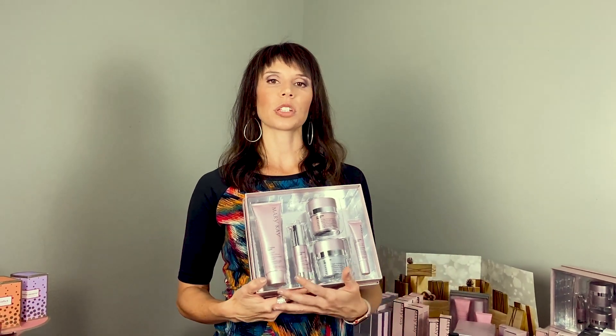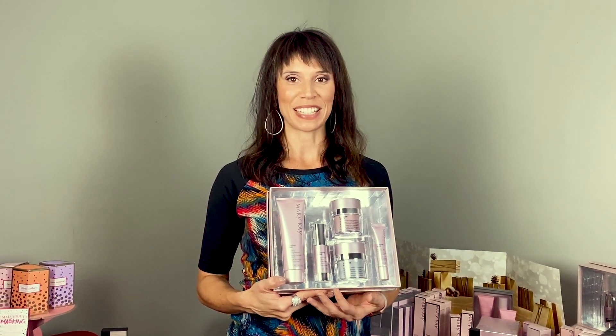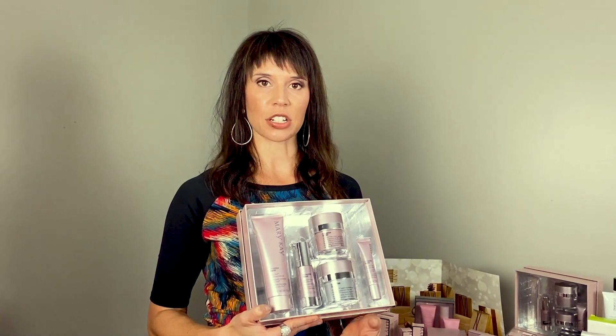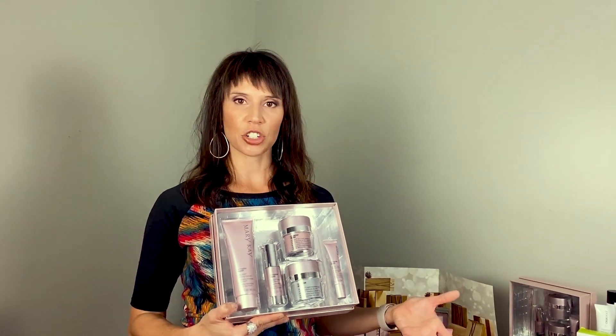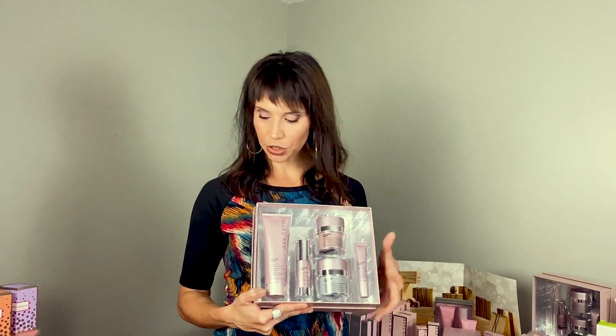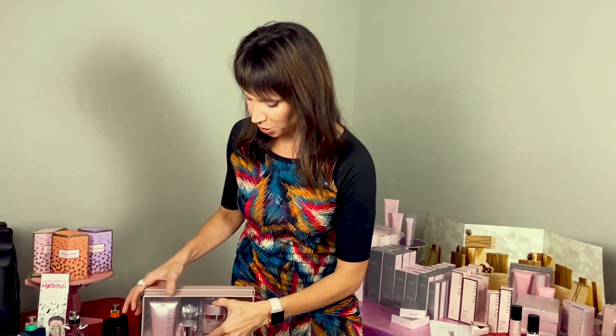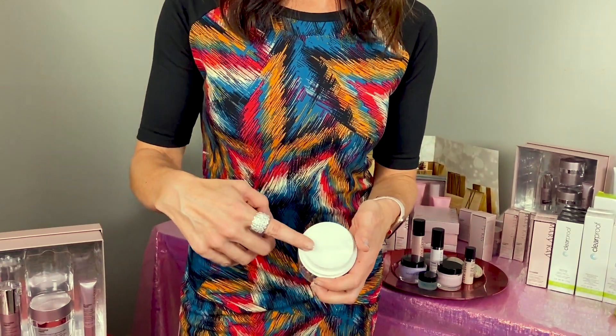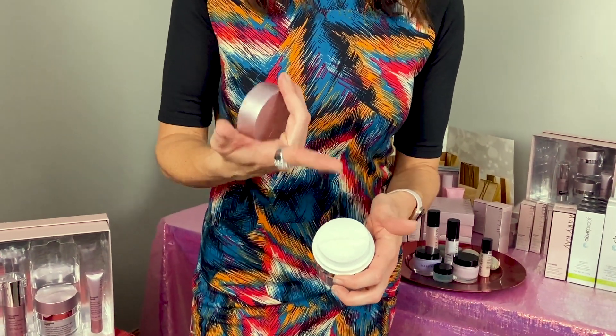The lifting serum is really geared towards lifting up the skin — it's one of our best lifting agents and it helps to even out your skin tone. So if you have redness or age spots, you put this on your skin first after you cleanse. Then you have a day and a night cream. I'm going to show you these because they're pretty cool — you just pump them and one pump is enough for your face and your neck.